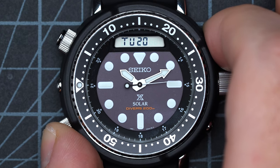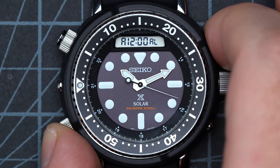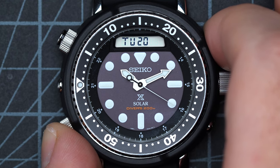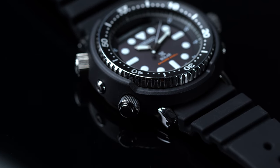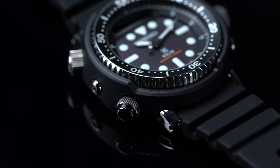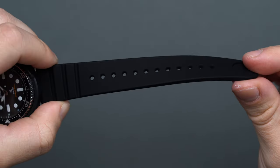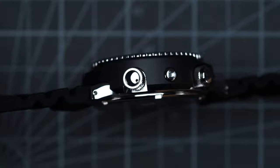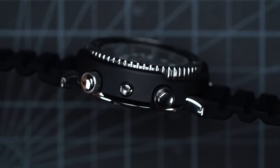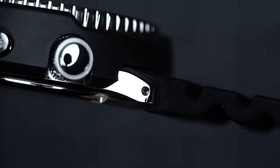The combination of a lengthy power reserve, an analog-digital interface for easy legibility, and a near-impervious case that protects the internals against water, pressure, and shocks all make the Seiko Prospex Arnie SNJ-025 a true workhorse alongside its iconic styling. The SNJ-025 ships with a 22mm default black silicone diver-style strap secured with stainless steel buckle hardware in a brushed finish that contrasts nicely against the high-polished elements of the inner case.